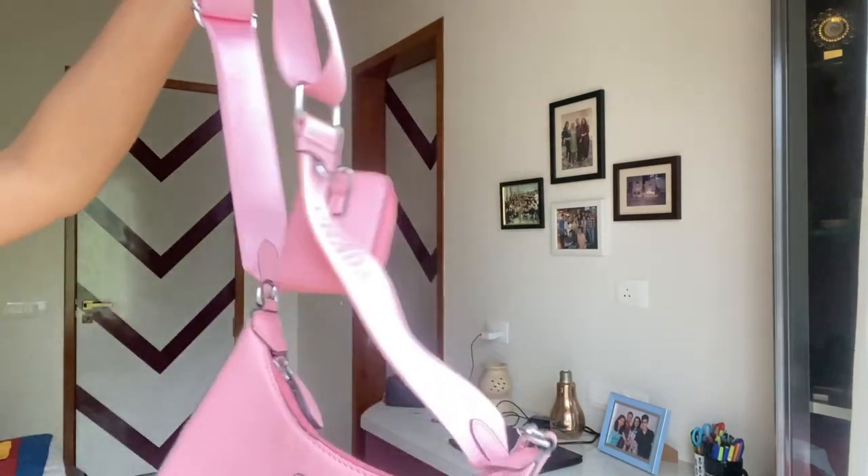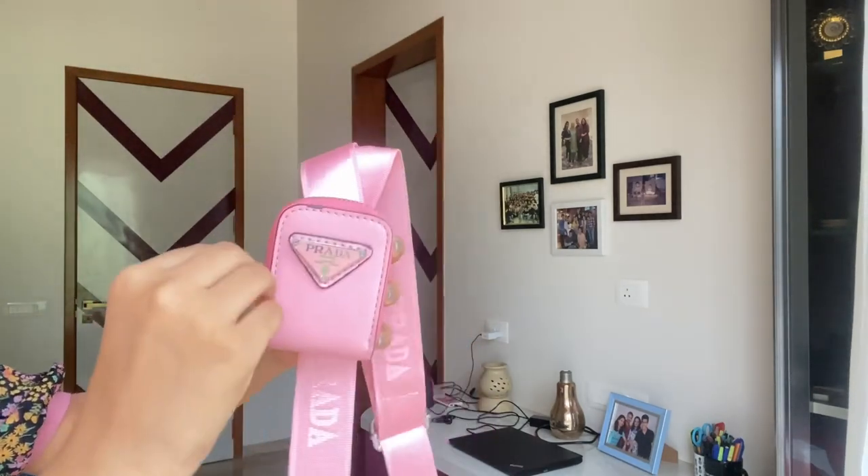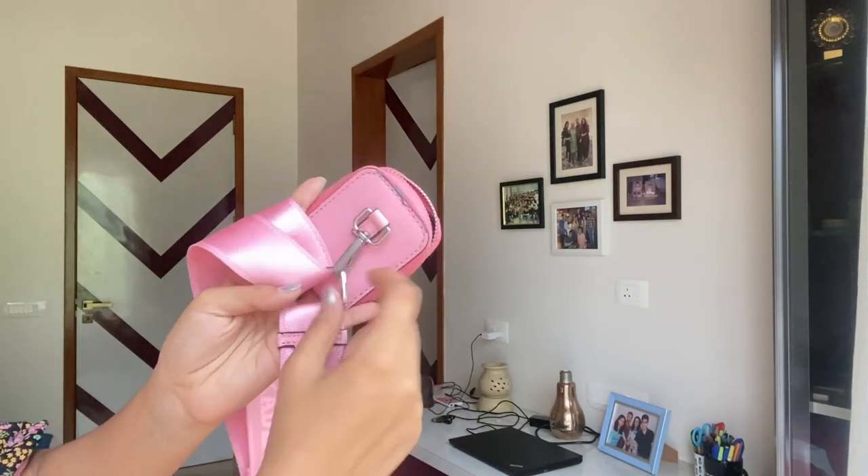The Prada bag has a crossbody sling that you can adjust, and it also came with a small detachable pouch that's very handy for your airport essentials, phone, small cash, coins, lipstick, or lip gloss. You can attach or detach it whenever you want. The great thing about this bag is that it's a real statement piece — even with a simple plain white or plain black outfit, it looks amazing because the bag speaks for itself. Having a luxury statement piece is really important; even with a boring outfit, it instantly dresses things up.